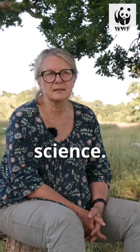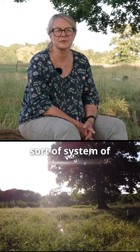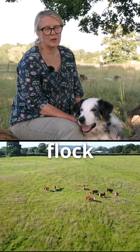It isn't rocket science. It's not that difficult. It's an old traditional sort of system of managing grass. I'm Kath Killick. I have a mixed flock of about 63 animals.